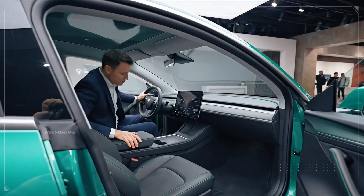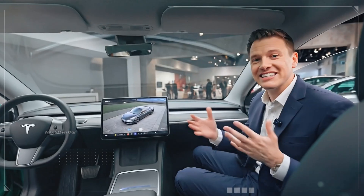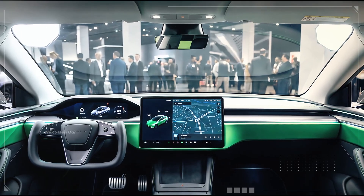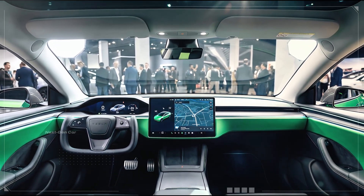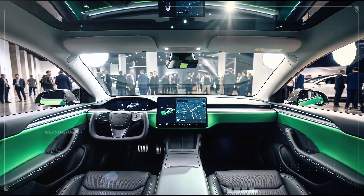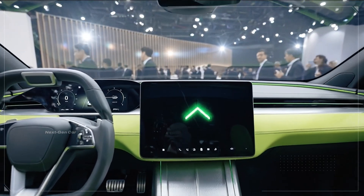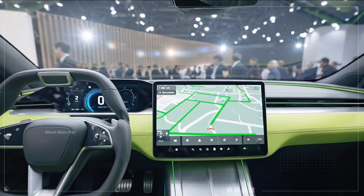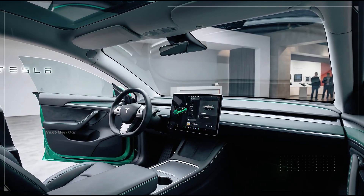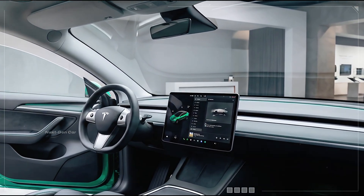In the cabin, the 2026 Tesla Model 1 focuses on smart simplicity. The dashboard is clean and uncluttered, centered around a large touchscreen that controls nearly every vehicle function. This not only reduces production costs but also creates a futuristic, easy-to-use interface. Materials are expected to be durable, sustainable, and thoughtfully chosen rather than overly luxurious. The seating position is comfortable and ergonomic, with excellent visibility for daily driving. Storage solutions are cleverly integrated throughout the cabin, making the most of the compact footprint. Despite being Tesla's most affordable model, the interior still feels modern, intuitive, and well designed.